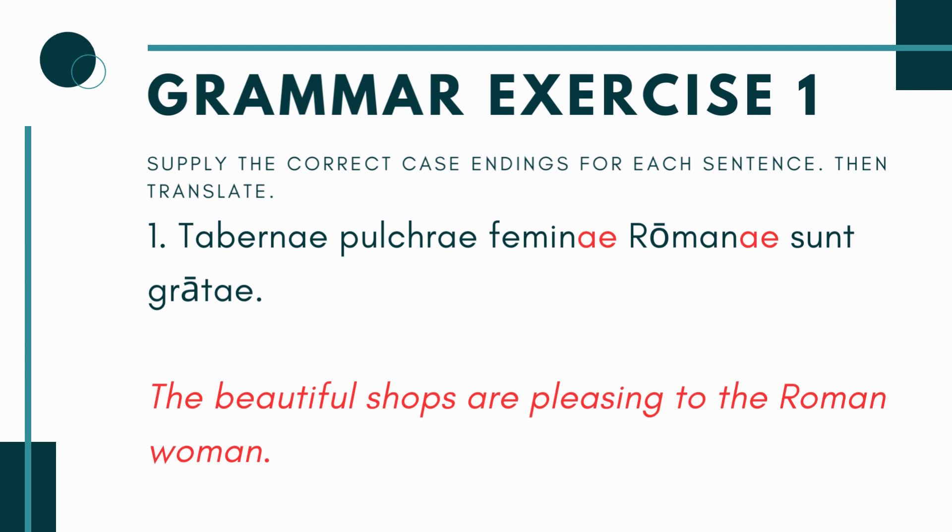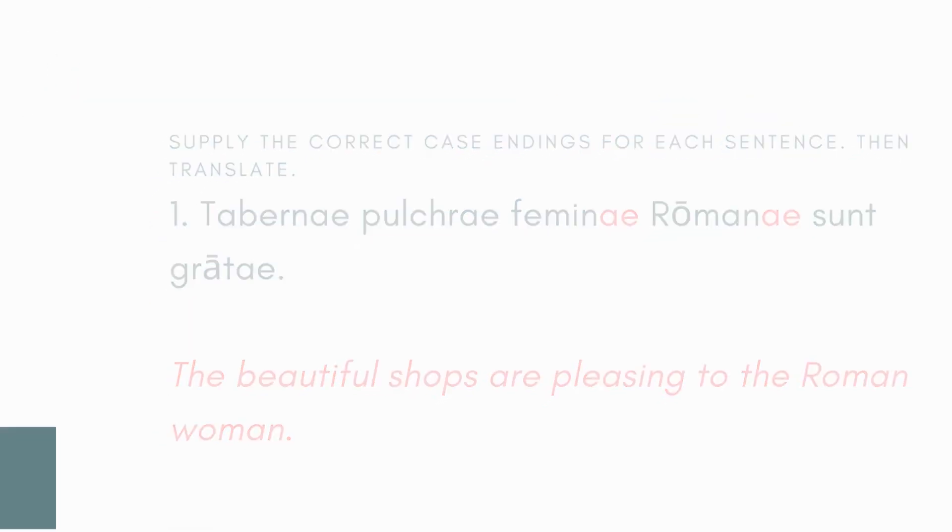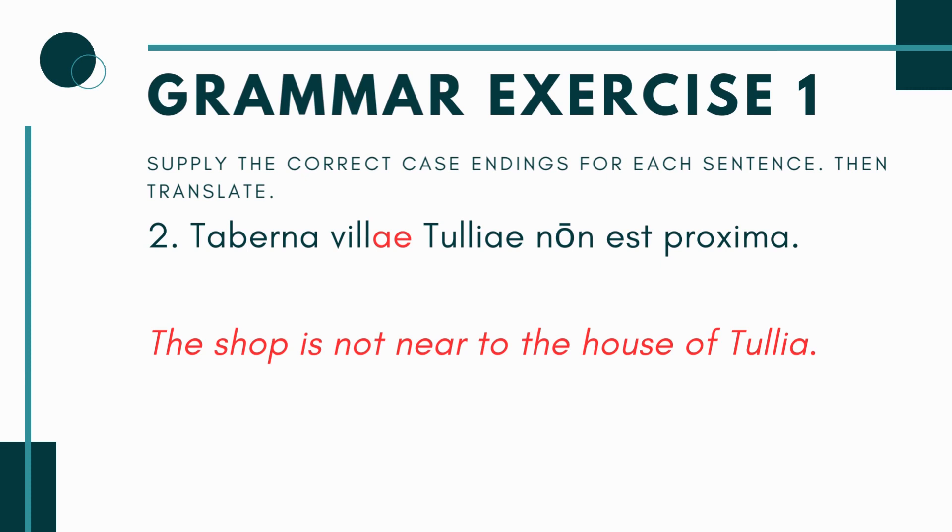So number one goes like this. You have Tabernae pulchrae, then you have Femina and Romana with a blank — Femin- blank and Roman- blank — sunt gratae. Now in this chapter we're talking about dative case and learning how the dative case goes with certain adjectives. One of them is grata, which means pleasing. So here the answer is going to be Feminae Romanae. The book tells you to use the singular form of the dative for these two blanks, which is -ae, because you're saying the beautiful shops are pleasing to the Roman woman, singular. That's why you're using the -ae — it's dative singular because it's going with grata. You have to be pleasing to someone or something.